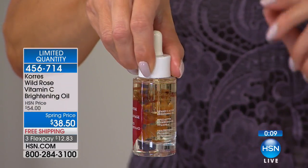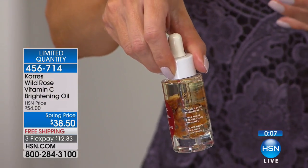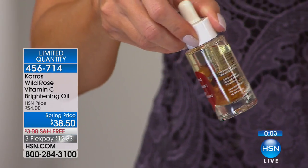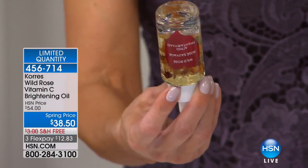Just two drops in there. You want to keep putting more and more on. So how long will this last? This lasts — gosh, I would say about four months. Two drops a day is all you need. Not even twice a day.